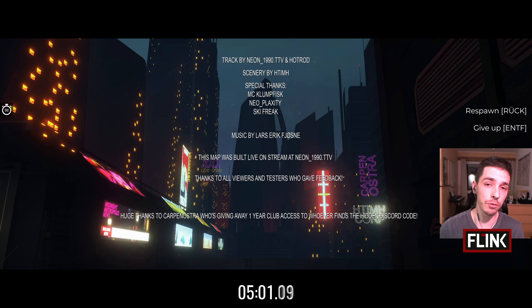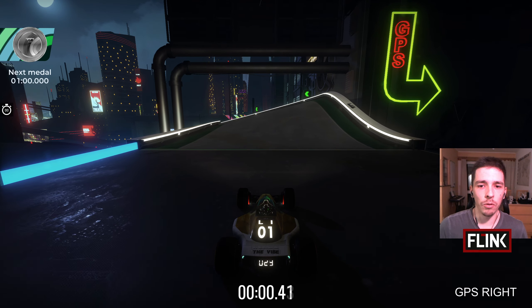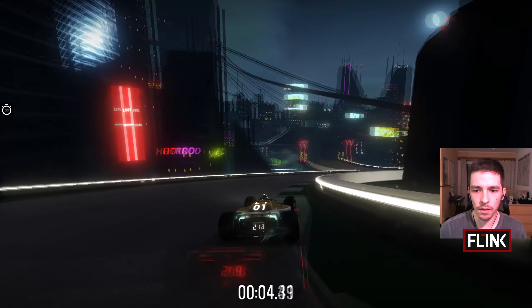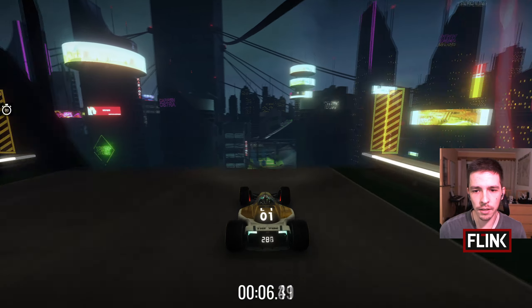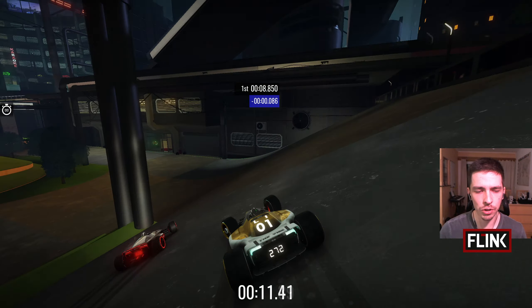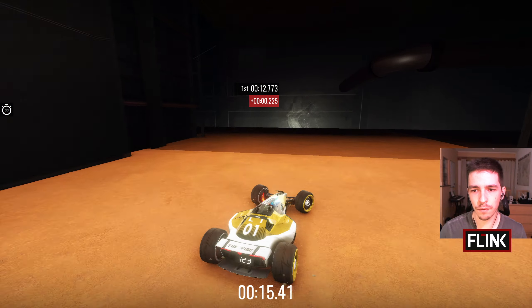The first thing you need to know is that there is one hint you can find at the end of the GPS down here. Huge thanks to Carpe Nostra for giving away one year of club access to whoever finds the hidden Discord code. I've looked for it myself and got stuck at around the second clue already, and there are also a few clues which aren't really needed for the solution.